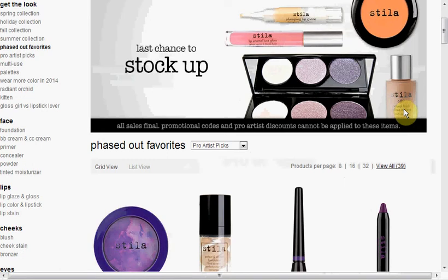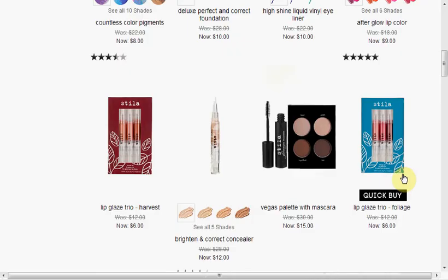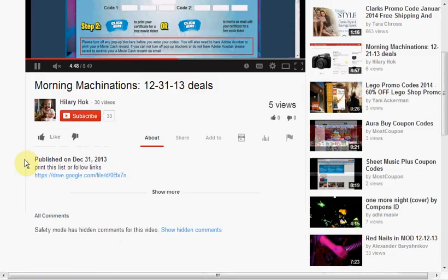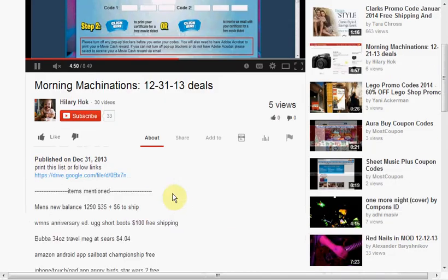Today at Stila Cosmetics — and this is going on for a couple of days — they have their last chance to stock up on phased-out favorites. They have an assortment of colors; for example, any of the lip trios are on sale for $6, which is over half off.